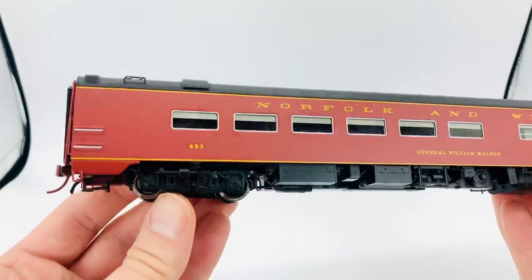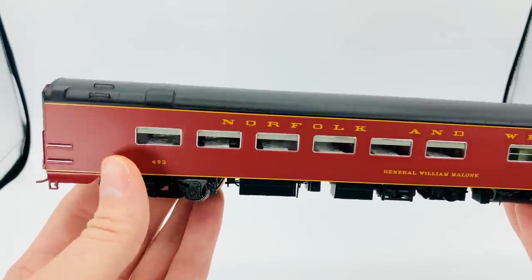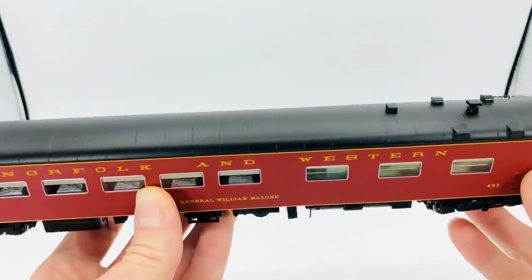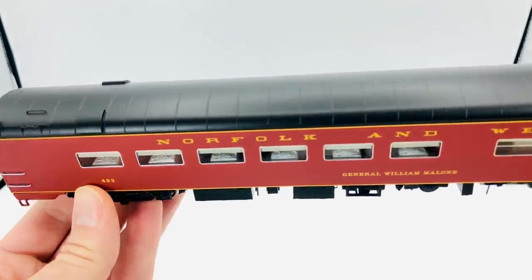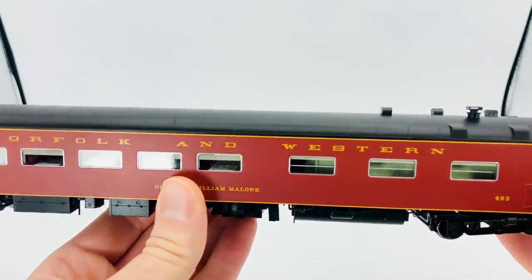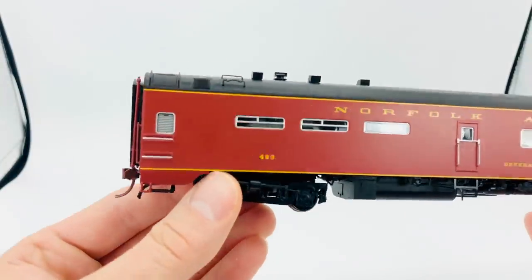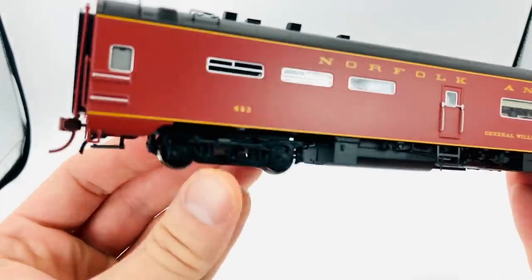This is the N&W car. We have inside swing hanger trucks. Full metal grab irons all around, just like on the ends there, and we've got them on the roof as well. We've got those beautiful full table settings on the inside of the car, Venetian blinds just like the N&W used. You can see the handrail in the hallway on the opposite side of the kitchen, and on the other side of the car you've got the kitchen windows. We do have full interiors — we'll have a look at those separately in a couple of minutes.